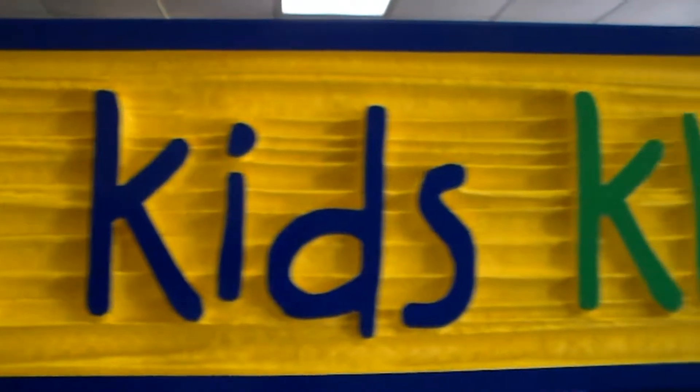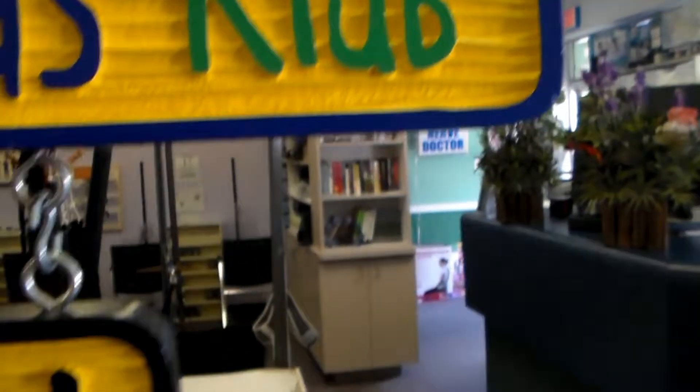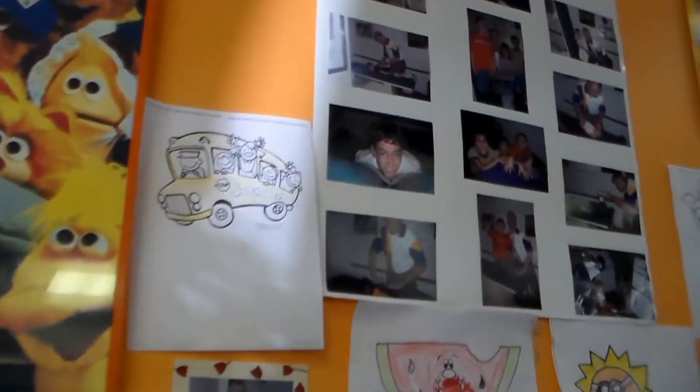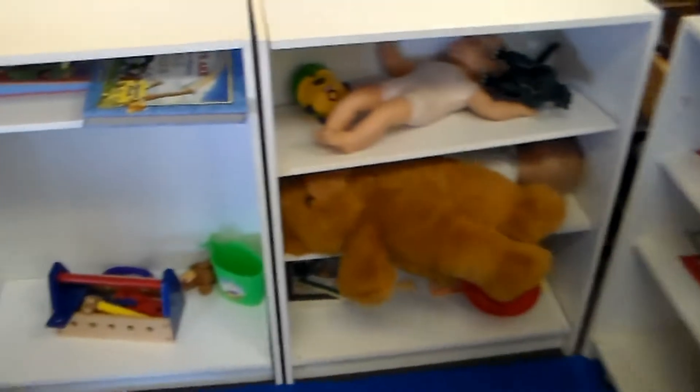This is our Chiropractic Kids Club. Kids are our favorite patients. We can prevent kids from growing up to have the same problems as we do. Dr. Otto is passionate about saving kids from drugs and surgery. Children play here before and after their adjustment.